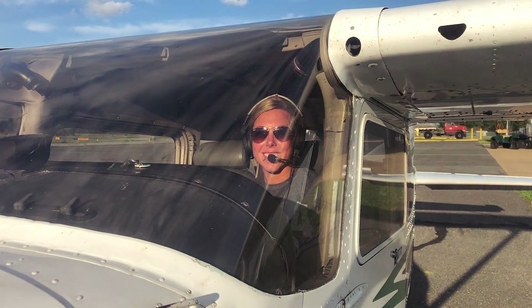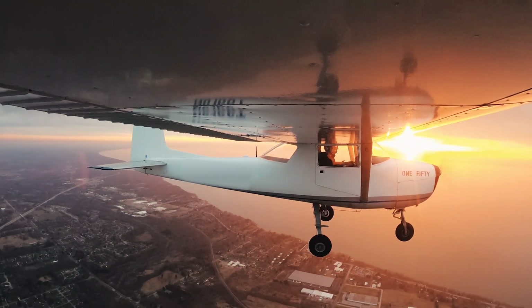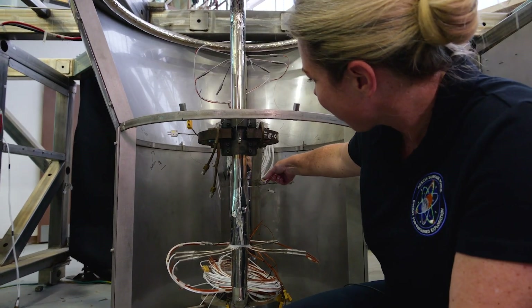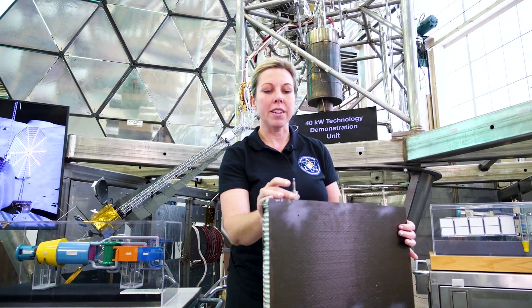I've been at NASA Glenn for about a year now, and before that I was active duty Air Force. In my spare time my biggest hobby right now is flying. When you're flying you are juggling 20 plates at one time — it's very similar to what you do here on these projects, constantly working many different angles of a lot of different things.